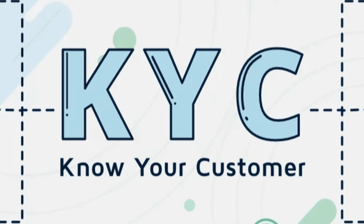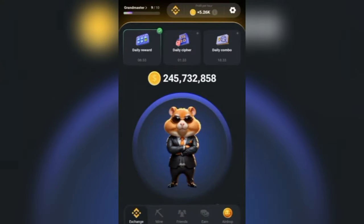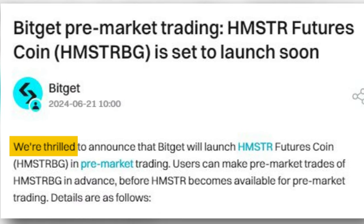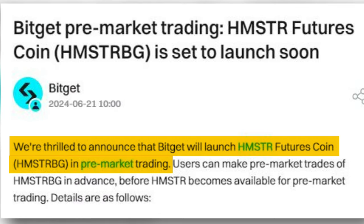Users must complete Know Your Customer verification to participate in the pre-sale. In addition, the BitGet platform announced pre-market trading of Hamster Future Coins ahead of its official launch.